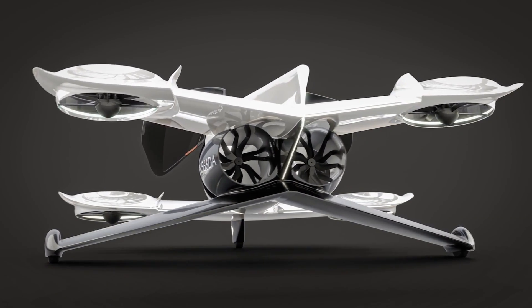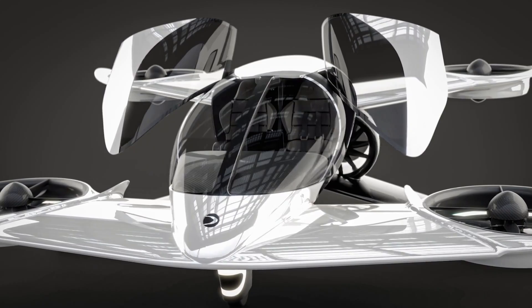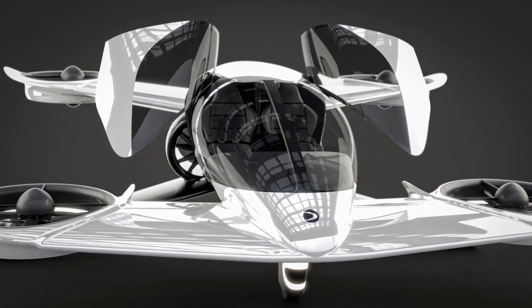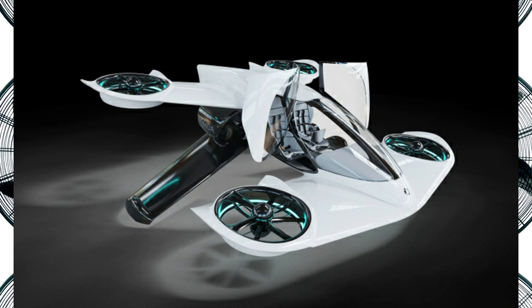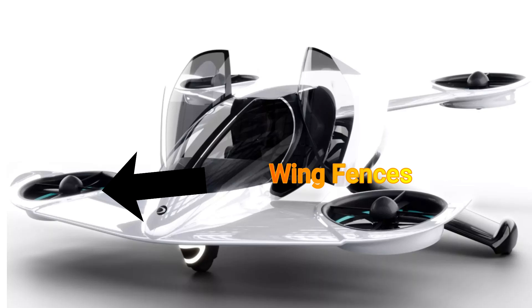The Duroni H1X has an interesting wing configuration. From the design, it can best be described as a tandem X-wing aircraft. At the front, ducted fans are integrated into the wing — a feature that only the Coverd X-5 uses among current VTOL designs. Wing fences are also present to isolate the airflow between the normal section of the wing and the ducted portion of the wing.